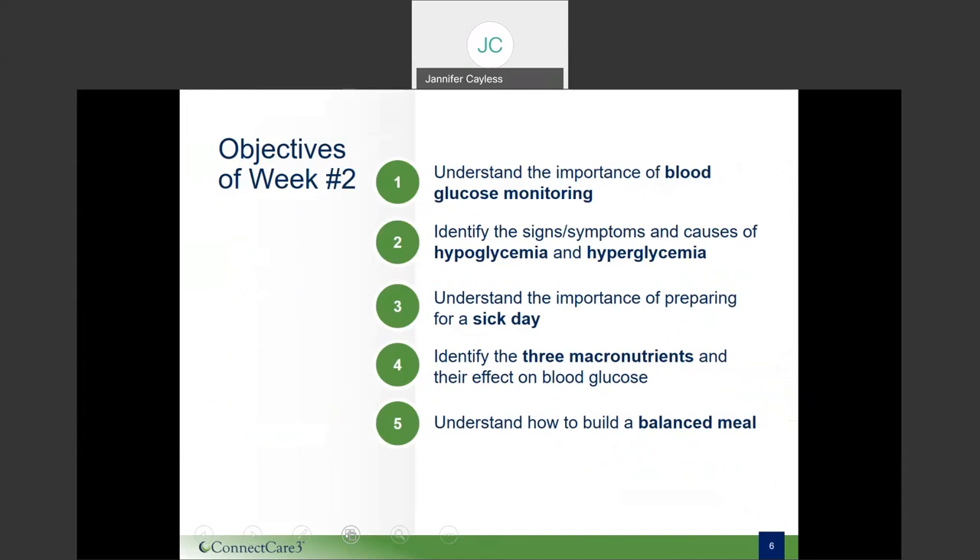Just to review our objectives this week: our clinical objectives are that you will learn more about managing diabetes in your daily life at home, work and play. This includes checking your blood sugar level at home, how to care for yourself when blood sugar levels are too high or too low, as well as what to do when you are sick. For nutrition objectives, you will learn about the relationship between food and your blood sugar, identifying the three macronutrients, understanding how carbohydrates affect your blood sugar, and learning the basics of how to build a well-balanced meal.